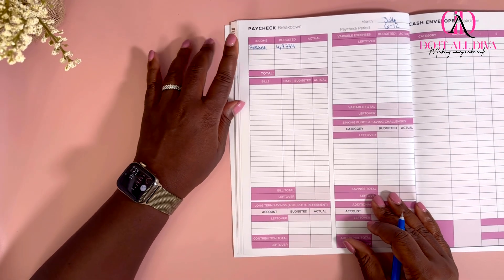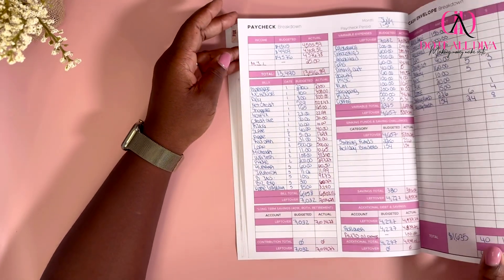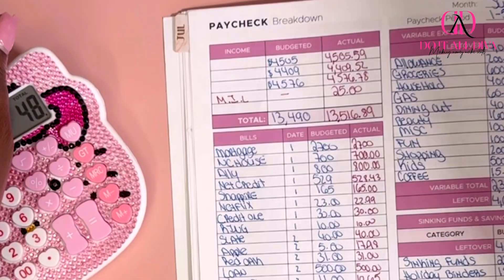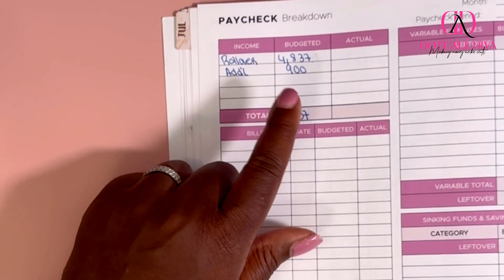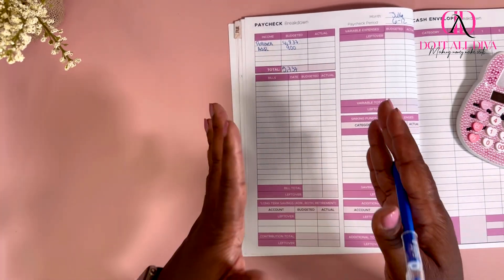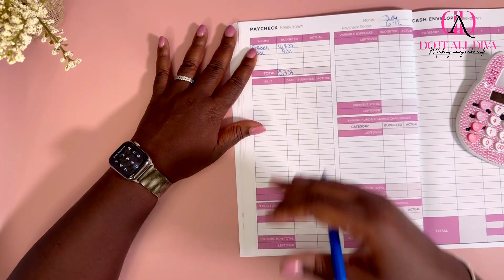Also this week I'm going to be bringing in $900 additional income, and I think that's as far as I plan on bringing in this month for income. So let's go ahead and add this up and see how much money we're working with this week. This week we're working with $5,737. Now for my rollover I know it's $4,837.74, but I'm budgeting with whole numbers — it just makes the math easier, and when I come to the actual I put the cents and stuff like that.